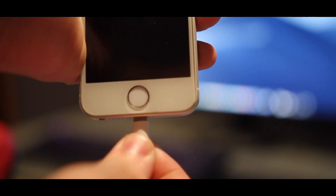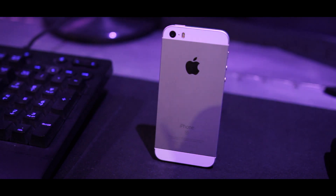Battery life blew me away with this phone — probably because before this I was using a 5S and had to carry a portable charger everywhere. But seriously, with medium to heavy use this phone would last me the whole day, which is absolutely ridiculous. I'm not sure, but I think it might actually have better battery life than the iPhone XS, which is pretty insane.